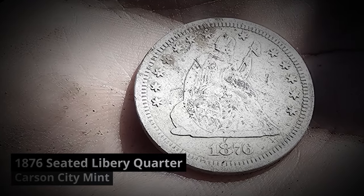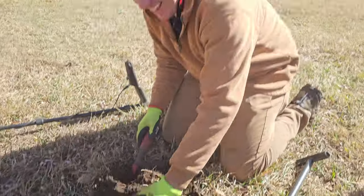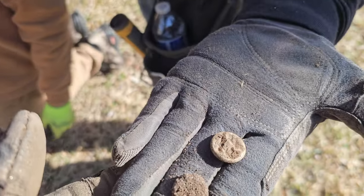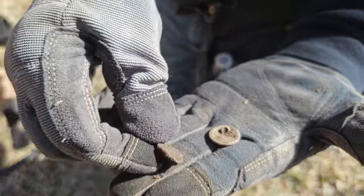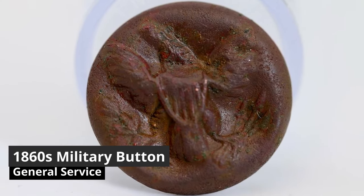At this point the targets started thinning out and we were thinking, let's head on down the street to another property we hit in last week's episode — link's in the description, absolutely amazing hunt. Then Jeff pulled out yet another artifact. We have another — it came out in two pieces. It's got the shank on it. We've got the mystery item and then another two-piece — that is the general service button, I think!